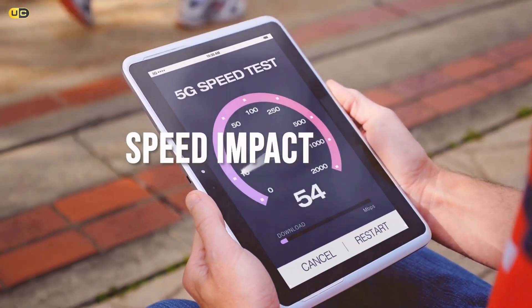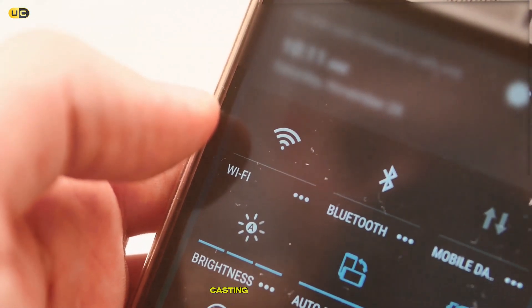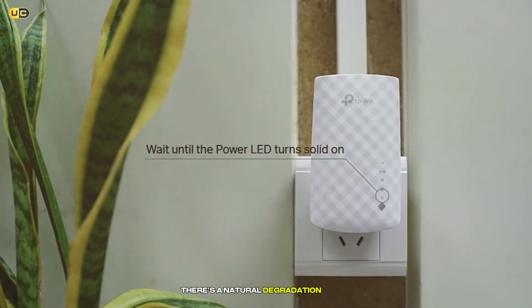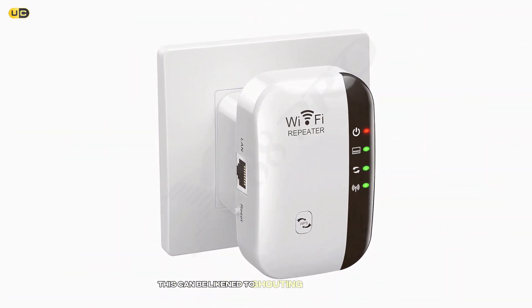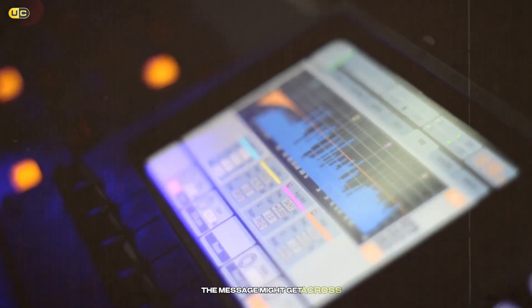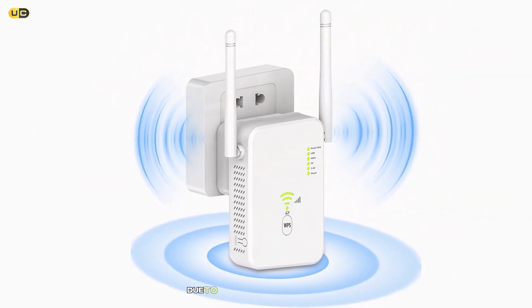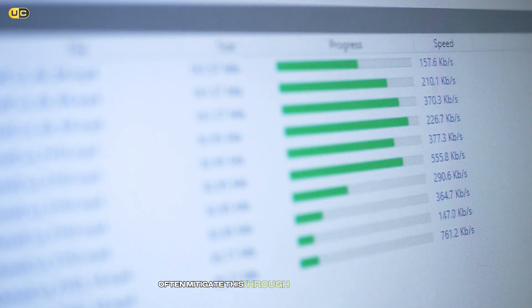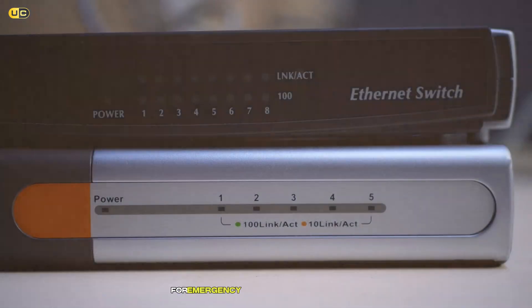Speed Impact Unveiled: One of the most common concerns with both devices is the potential impact on internet speed. Since Wi-Fi repeaters are rebroadcasting an existing signal, there's a natural degradation in speed, especially if the repeater is operating on the same frequency as the router. This can be likened to shouting a message across a room — the message might get across, but it's not as clear as the original. Wi-Fi extenders, while also potentially impacting speed, often mitigate this through the use of dedicated bands for communication with the router, preserving more of the original speed. Think of it as having a dedicated lane on a highway for emergency vehicles — the path is clearer, so the journey is quicker.